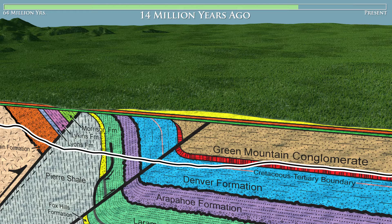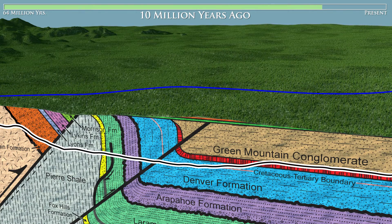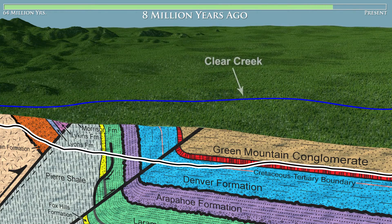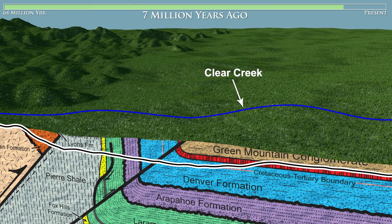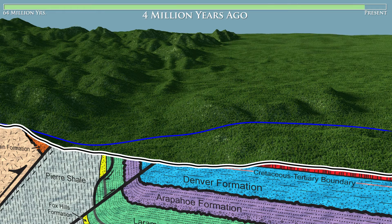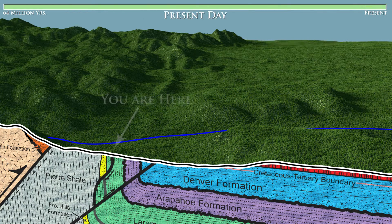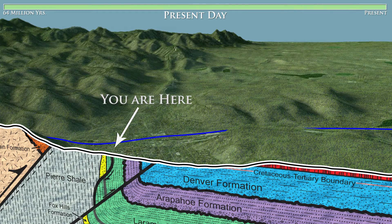During the last 14 million years, erosion removed thousands of feet of overlying sediment, forming the modern landscape. Erosion is another important part of the rock cycle. Now let's watch erosion at work. Clear Creek has cut through the once-continuous lava flow, creating North and South Table Mountain. Rivers removed thousands of feet of sediment and the modern landscape formed. We can now see all three rock types exposed at the surface.